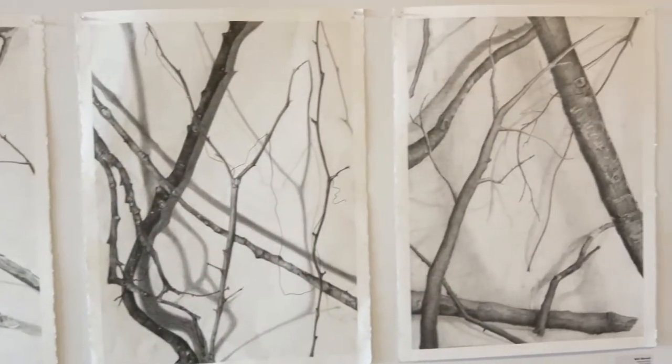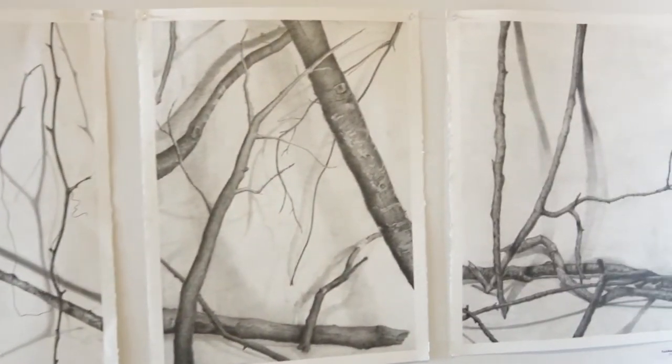Students coming into art school are coming from very different backgrounds, and we just want to give them a chance to get on the same level playing field and make sure they all know all the options that are here at VCU Arts before they actually enter into their majors.